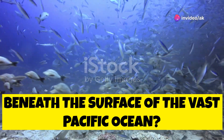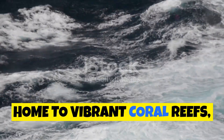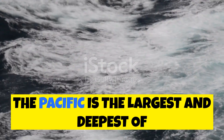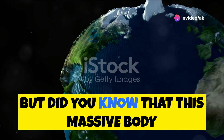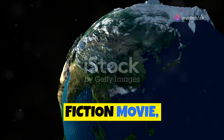Have you ever wondered what lies beneath the surface of the vast Pacific Ocean, home to vibrant coral reefs, majestic whales and countless other marine creatures? The Pacific is the largest and deepest of Earth's oceans. But did you know that this massive body of water is slowly shrinking? It sounds like something out of a science fiction movie, but it's true.